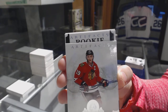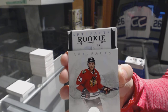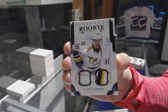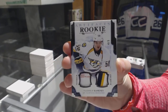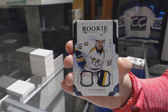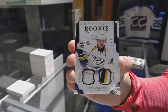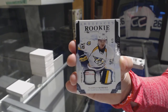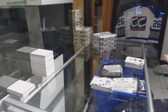Black rookie! Black patch tag rookie numbered to 599 for the Predators, Vladislav Kamenev. That's the one you want for sure.